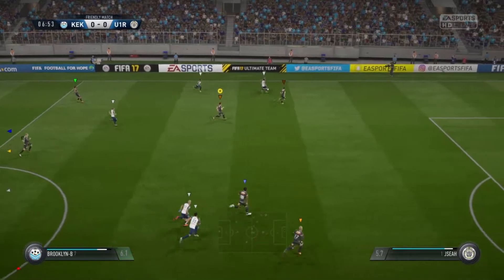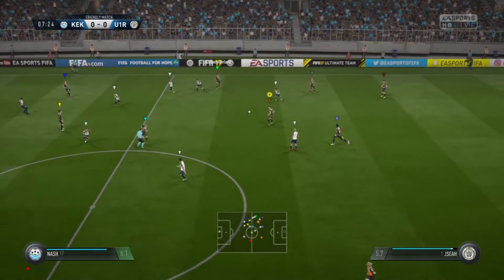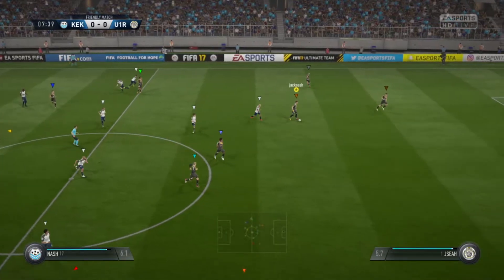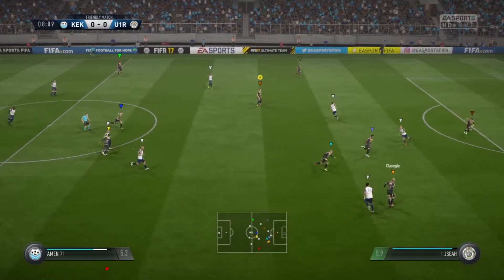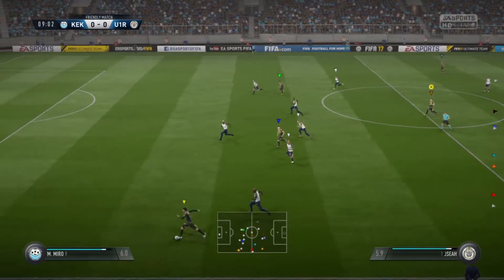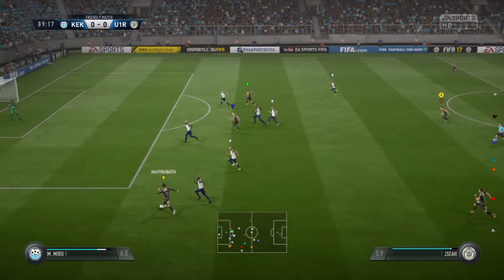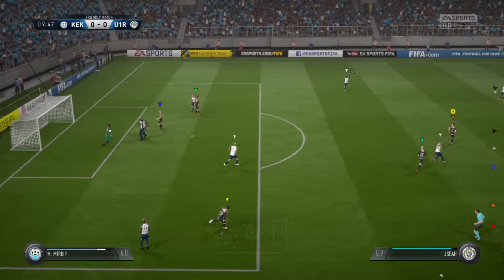Really trying to use the full width of the pitch here to make some progress. Sear. Now it goes into the wider areas where they've got a winger waiting. Very straightforward save for the goalkeeper.